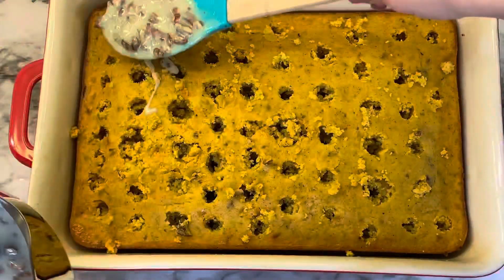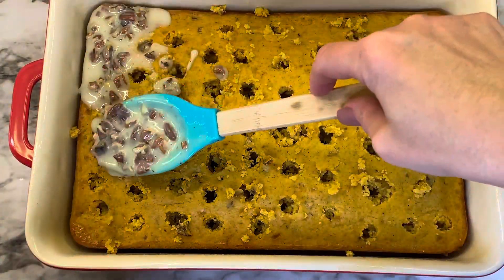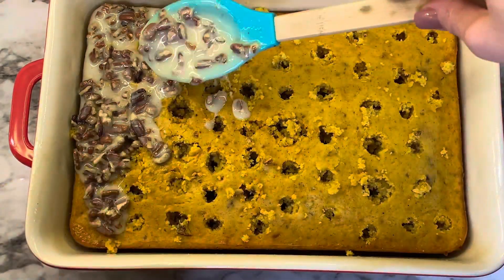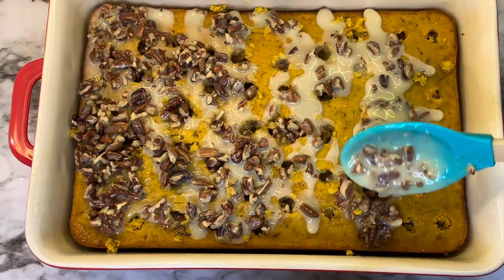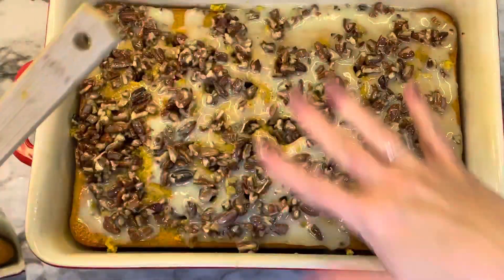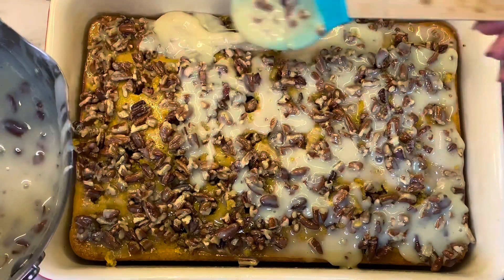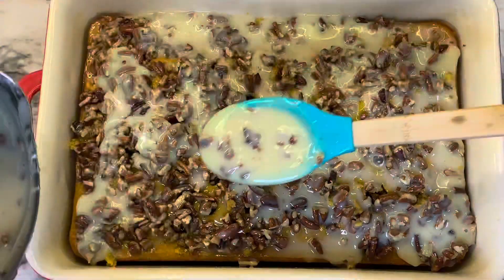Use the handle of a wooden spoon to make holes in the cake. Then take half of the icing mixture and pour it into the holes as much as you can and over the cake. Save half of the icing, let it cool down just a little bit, and then pour that over the rest of the cake. The icing won't stay white — it will soak in and kind of sink to the bottom.